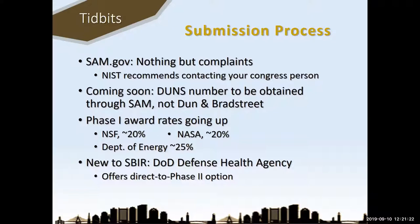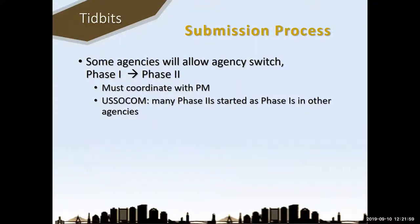A new agency to SBIR within the Department of Defense is the Defense Health Agency. DHA offers a direct-to-phase-two option — NIH and DHA are the only two that offer this, meaning you can apply for phase two even if you haven't gotten phase one funding from them. DHA might be of interest to many biotech applications because they're interested in biotech as it applies to the armed forces. Also, some agencies allow you to switch agencies from phase one to phase two — SOCOM specifically mentioned that most of their phase two proposals started as phase one awards in other agencies. Talk to the agency if you want to switch.